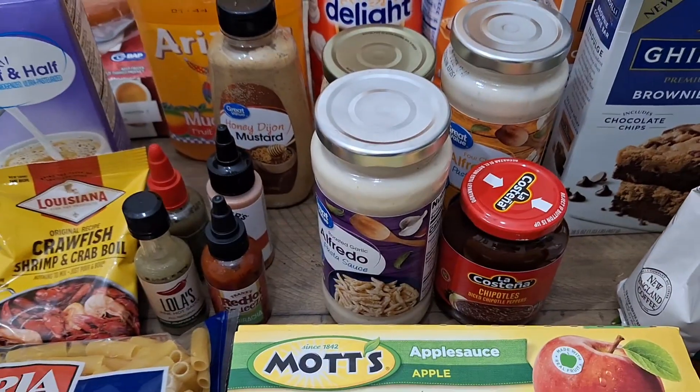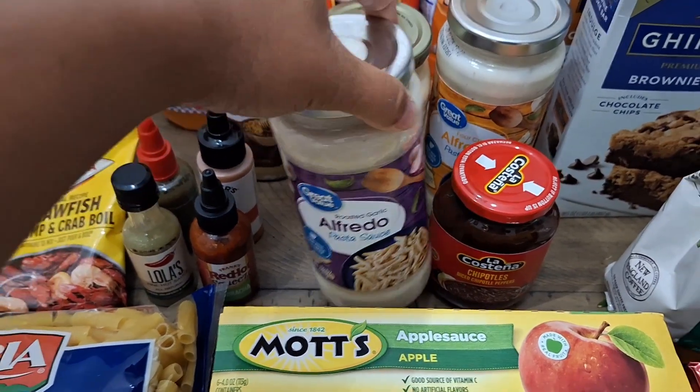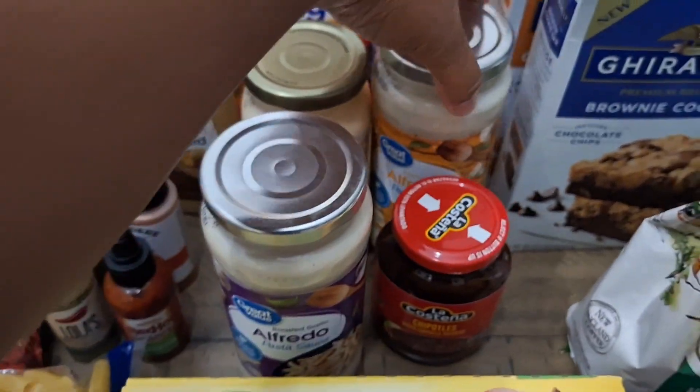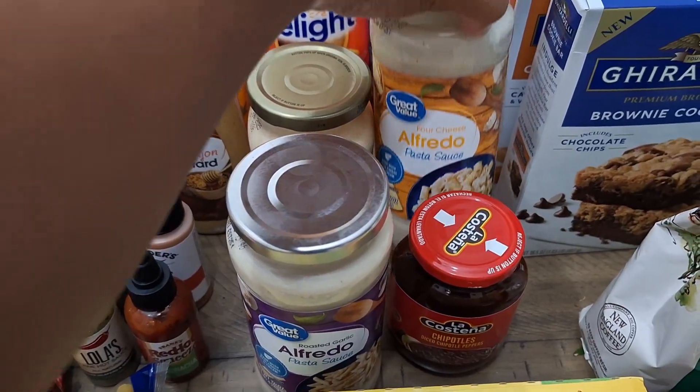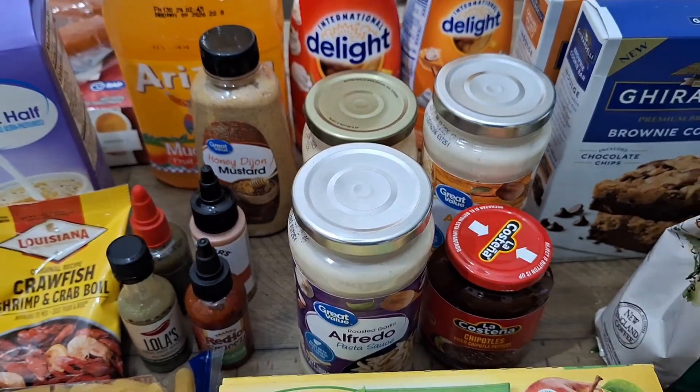We also have some alfredo sauce — the Great Value one is about a dollar and change. We have a four cheese alfredo, dollar and change, and a roasted red pepper alfredo, dollar and change.